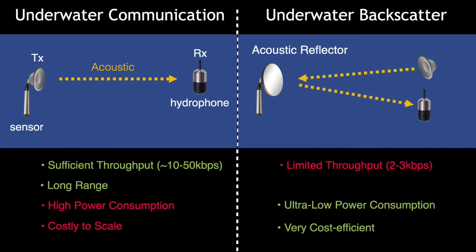But what we observed last year is this approach can give us a very limited throughput of about 2 to 3 kilobits per second, which limits us a lot in enabling many applications. We were also only able to communicate over a very limited range of about 5 to 10 meters. In this talk I will tell you about our system that can give us the best of both worlds: sufficient throughput over a longer range while having the low power and low cost of backscatter.